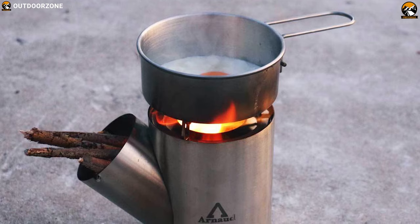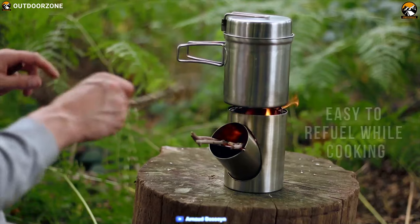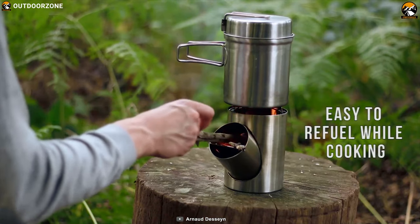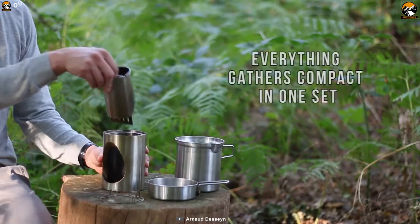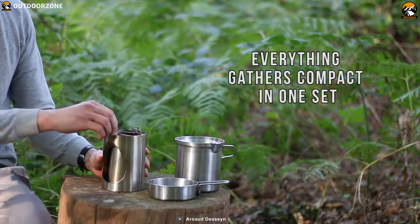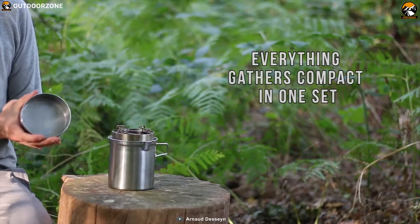As fuel for the stove, you can use sticks, twigs, and other biofuel you may find in nature. Thanks to its 45-degree angle, fueling and refueling is very easy. Weighing just around 2.2 pounds, this stove comes in a super compact design and lightweight construction which allows you to carry it with you wherever you go.